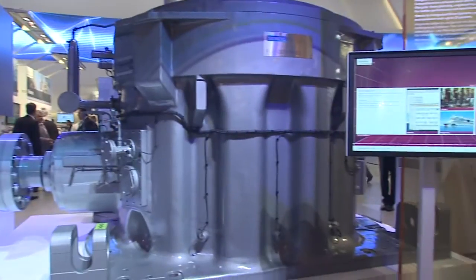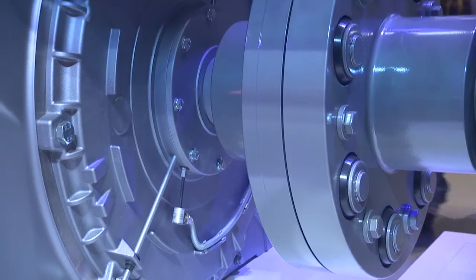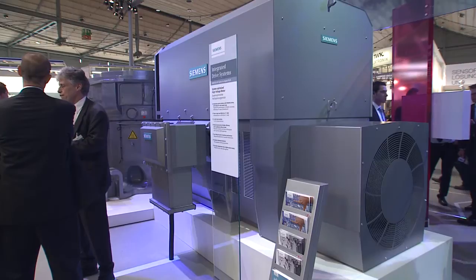The second generation of the Simotix HV TNH Compact Plus series, which has just been released for distribution, is so far available up to an output of 4 MW. Its efficiency and power density have been increased even further by means of an optimized cooling system, while at the same time the noise level was reduced.